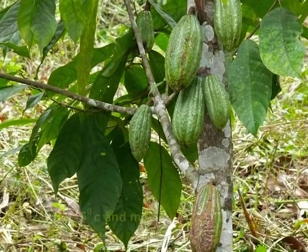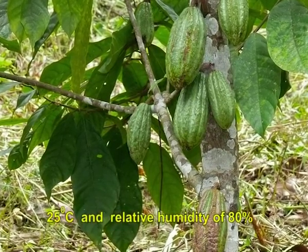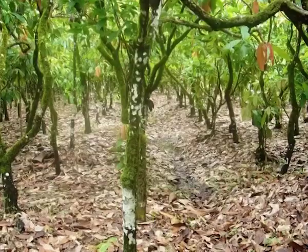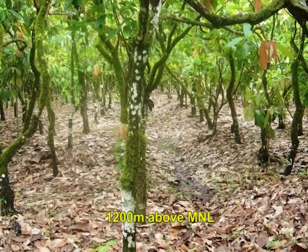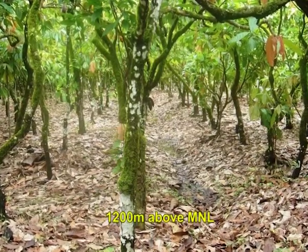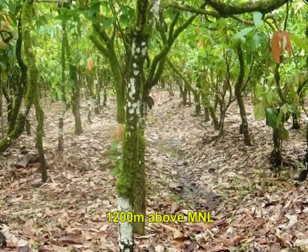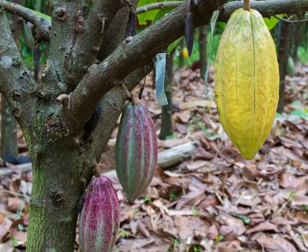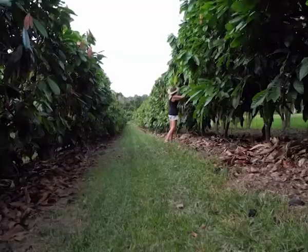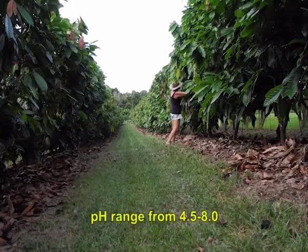Cocoa tolerates a minimum temperature of 15 degree C and a maximum of 40 degree C. The temperature around 25 degree C and relative humidity around 80 percent are optimal conditions. It can be grown from sea level up to an elevation of 1200 meters above mean sea level. Cocoa grows on a wide range of soils, but loose soils which allow root penetration and movement of air and moisture are ideal. Though cocoa can be grown in soil with pH range 4.5 to 8, it grows better in neutral soils.